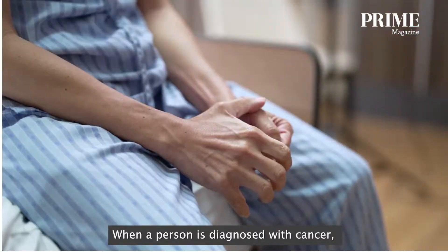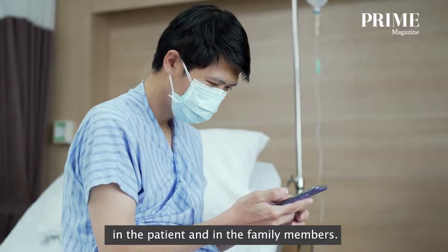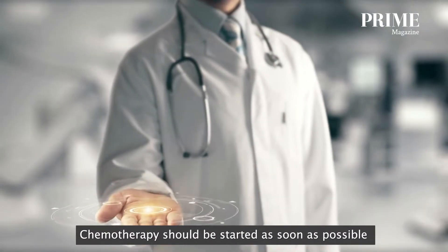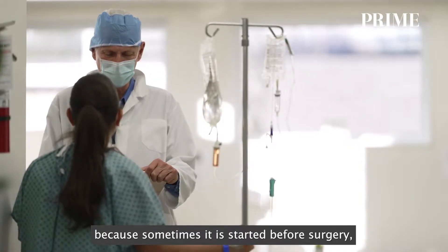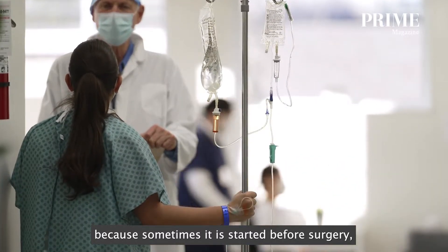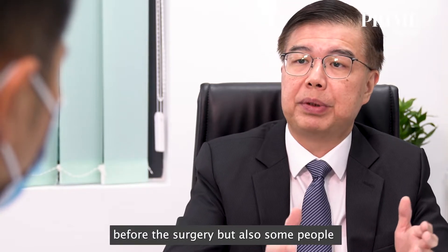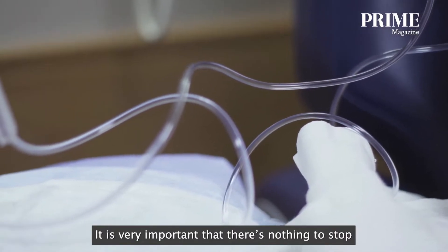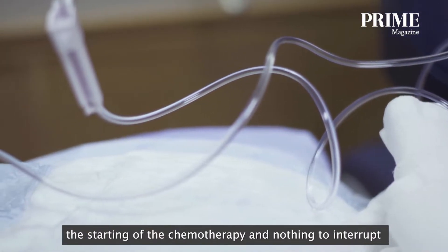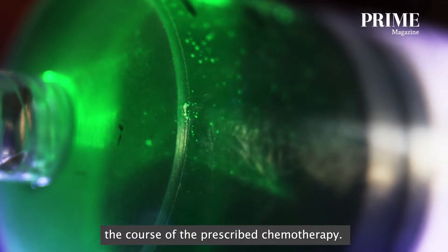When a person is diagnosed with cancer, it stirs up strong emotion in the patient and family members. Chemotherapy should be started as soon as possible, as sometimes it's started before surgery, and some people will also need chemotherapy after surgery. It's very important that nothing stops the starting of chemotherapy and nothing interrupts the prescribed course of chemotherapy.